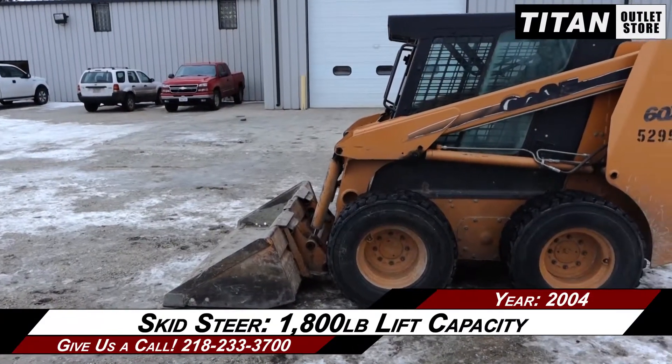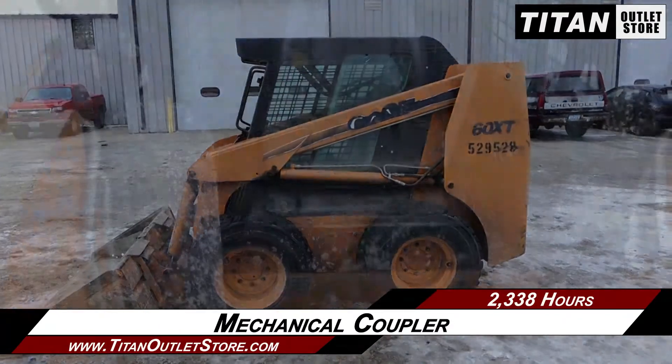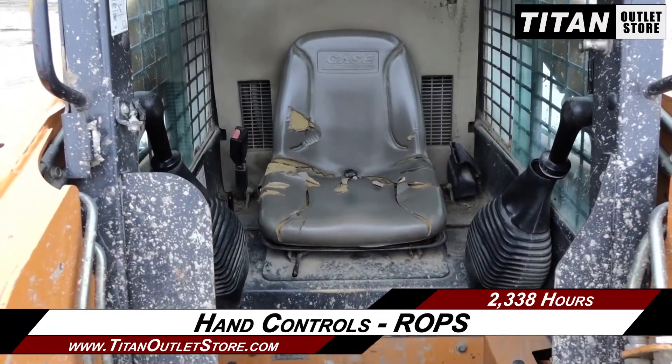This skid steer features an 1,800 lb rated lift capacity, along with a mechanical coupler, hand controls, and rollover protection.